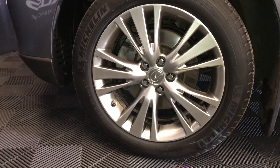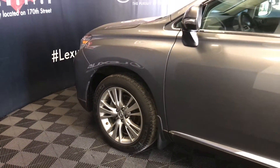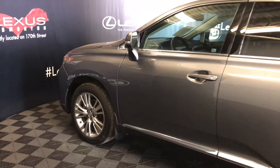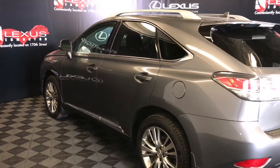Auto-dimming rearview mirror with three integrated garage door openers. 19-inch wheels with wheel locks. Keyless entry with smart access and key lock prevention. Silver painted roof rails.